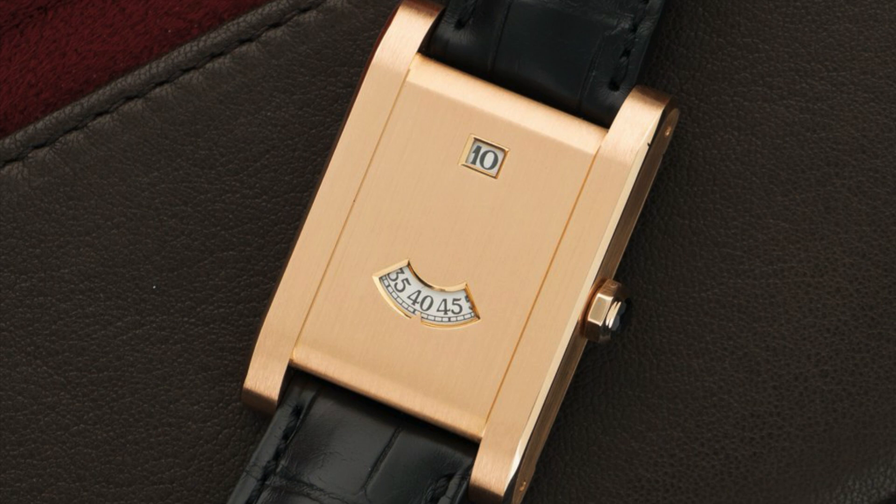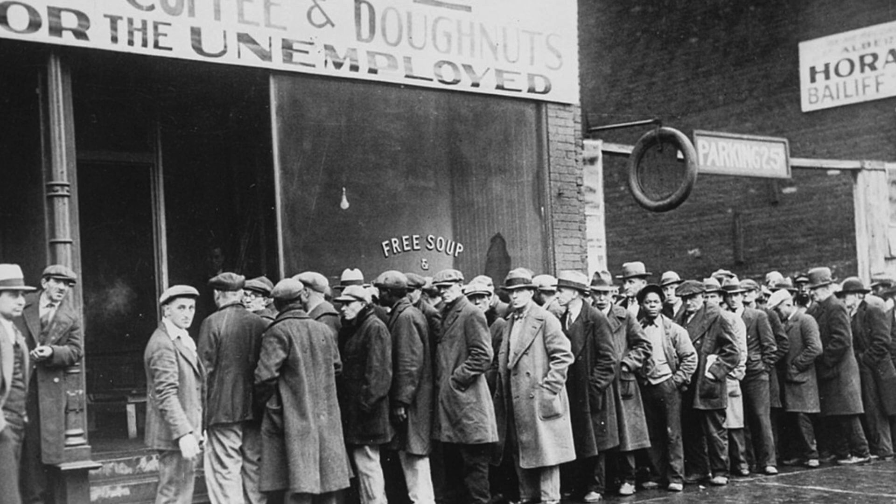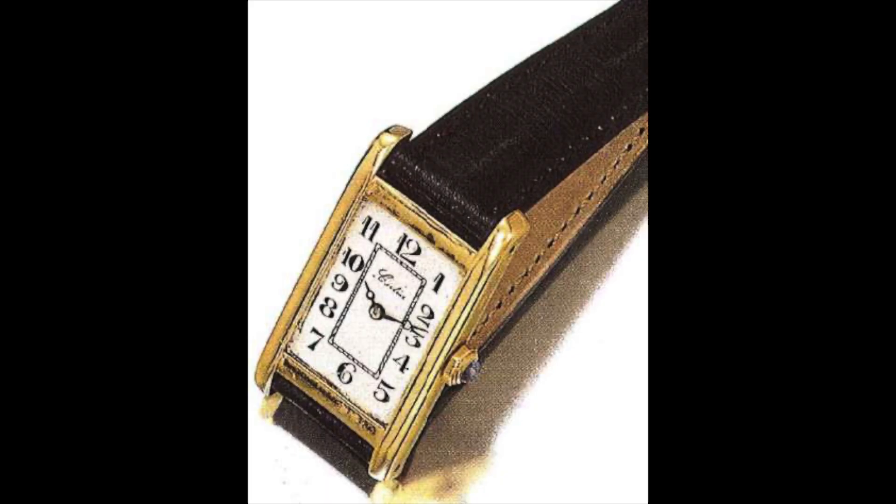The Great Depression of the 1930s affected Cartier financially, but did not hinder it creatively. In fact, the 1930s opened with three new models, the most popular being the Tank 8 Jours. With the double barrel movement that provided an eight-day power reserve, the watch was very technically advanced for its time.